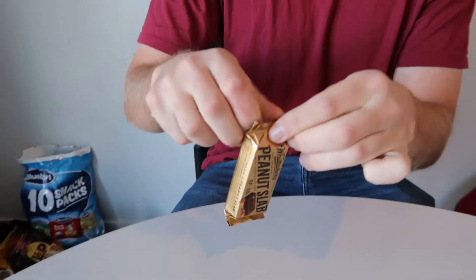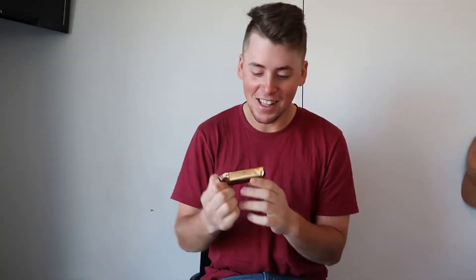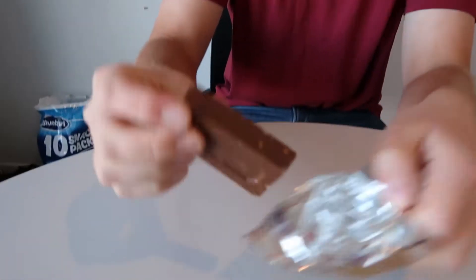First off we've got the Whittaker's Peanut Slab — it's quite a chunky, hefty bar. These are supposed to be popular chocolate here. I had a bit of technical issues trying to get it open, had to get Brent to open it, but finally got it open. Look at that — it's a solid little bar, you can see the peanuts there.